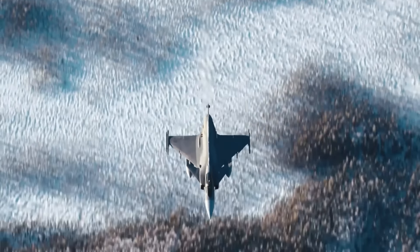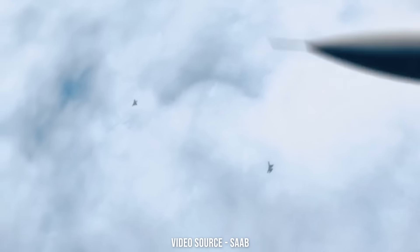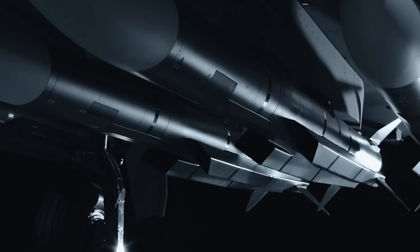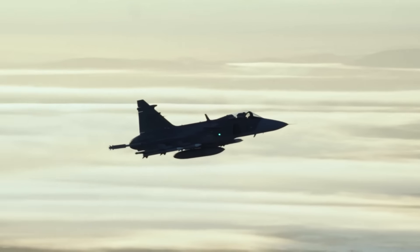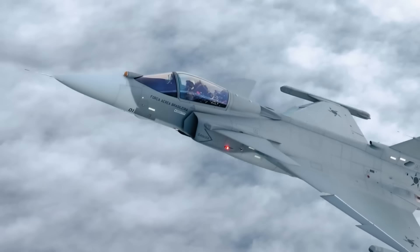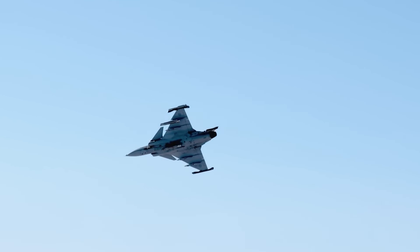With Gripen E we decided early on to embrace the speed of technological change. The new avionic system in Gripen E allows us to update our software within hours. For example, if we record a new radar signature of an opponent — say a new stealth fighter — by the next day the whole Gripen E fleet will have this information on board. This facilitates early recognition of adversaries. This revolutionary system is why we do not talk about fighter generations at Saab anymore. Simply put, Gripen E is making generations redundant.